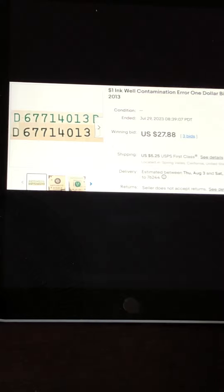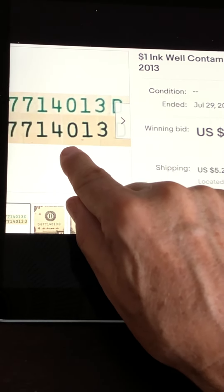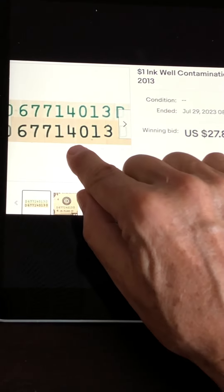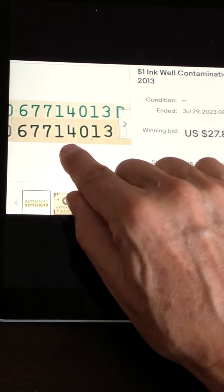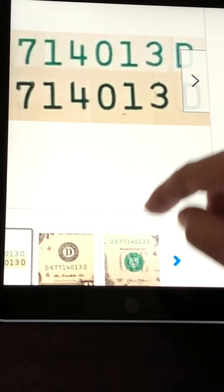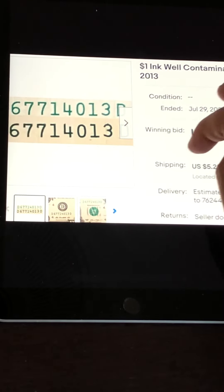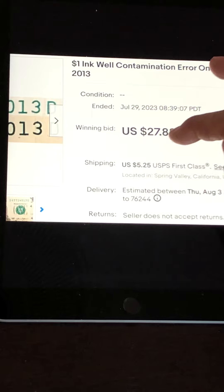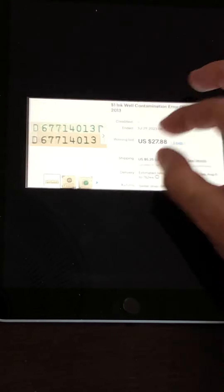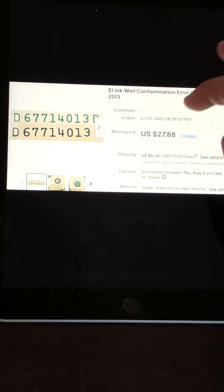This is also very easy to miss. Black ink got into the ink well and contaminated the coloring, so the left-hand side of these notes is very, very dark while the top right is very light. These always appear bottom-left dark and top-right light. Keep your eyes open for these — they are valuable. You can find them in circulation. This one sold with three bids for about $27.88 — around $28. This person probably found it in circulation.